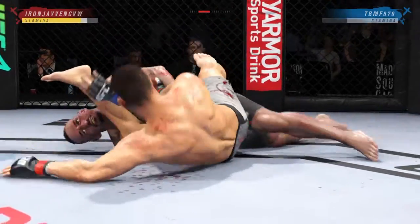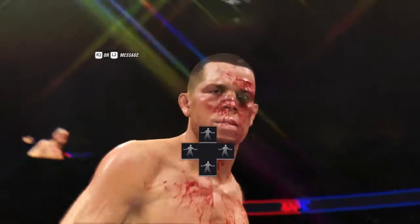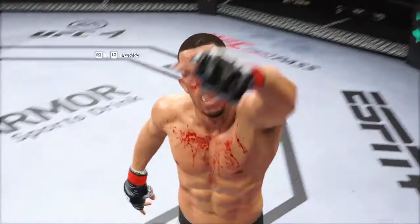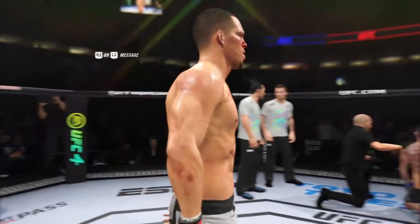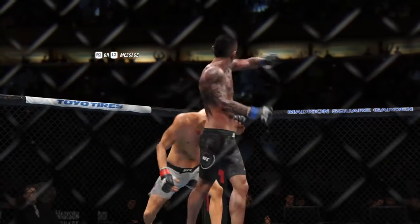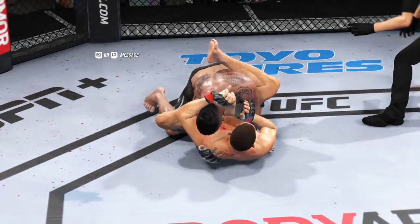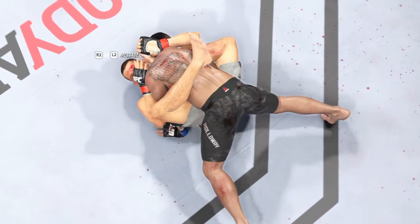And that will do it. Let's take a look back at the replay — he gets it done by submission tonight. You know, this guy has such a great submission game that you cannot lay in his guard. He's so skilled, so tricky. He's so good at weaving a web that gets you lost in it — he made him pay tonight and got the submission victory.